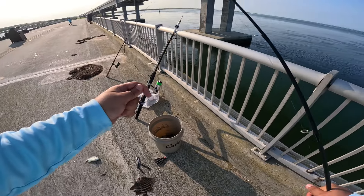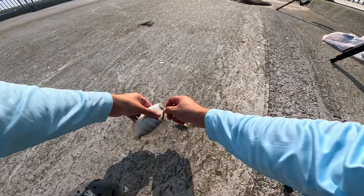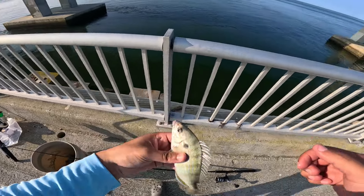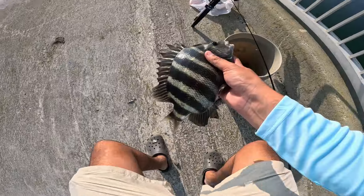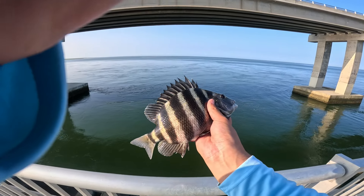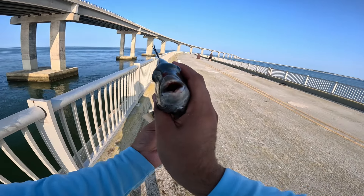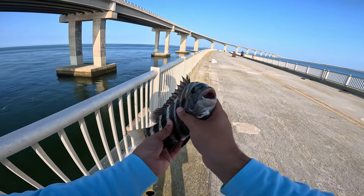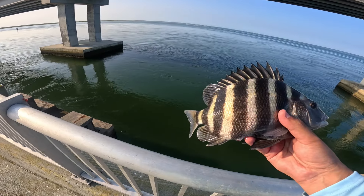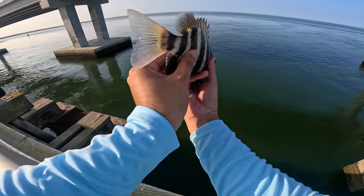We got another sheepshead and — what is this? A little pigfish, pinfish, whatever you guys call them. Small little bait fish. Look at this sheepshead — beautiful! It doesn't get better than this, boys. Look at those teeth on the sheepshead — crazy teeth, these bad boys have crazy teeth. This one might be at the limit but I'm not worried about keeping them. I don't feel like filleting fish today, so we're gonna let this bad boy go.